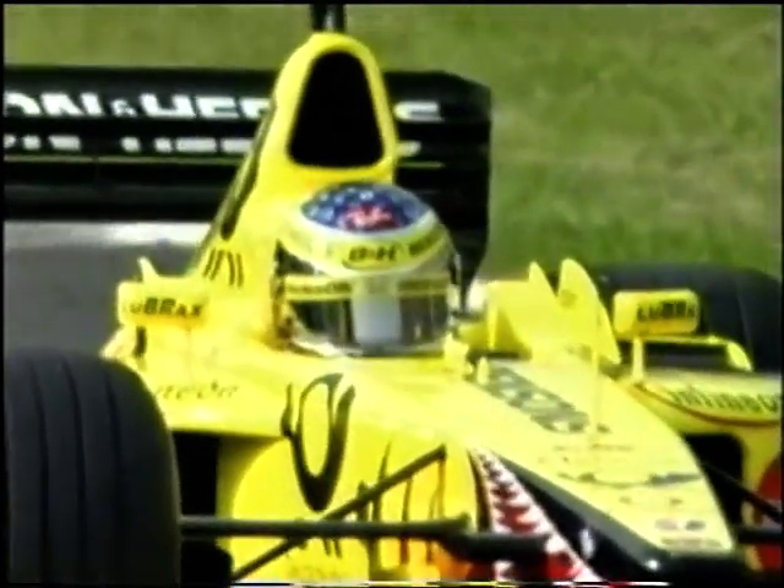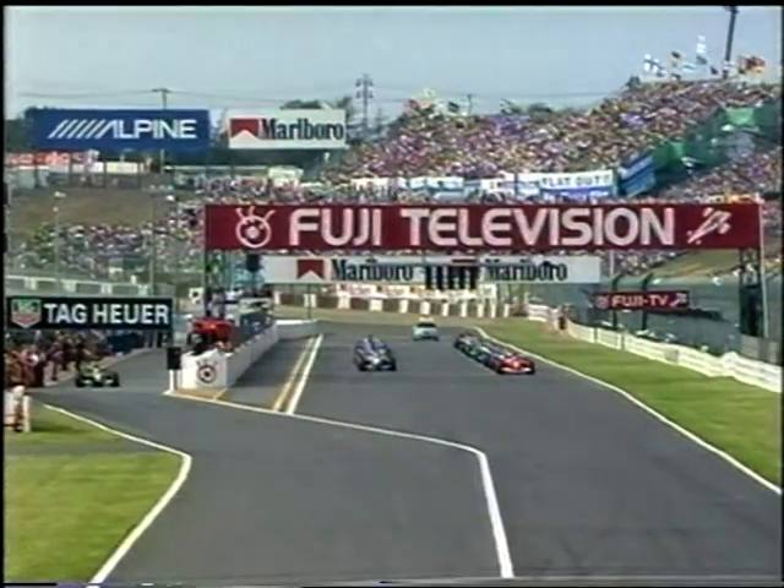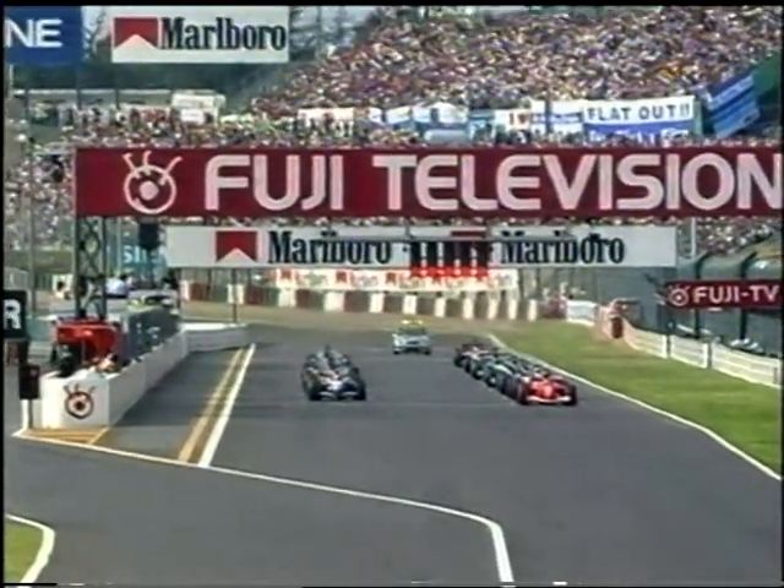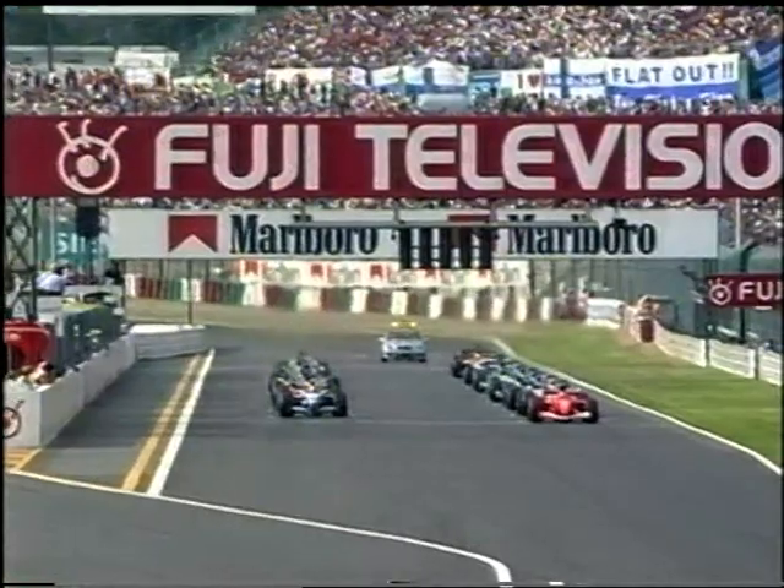They both looked incredibly cool, Schumacher and Montoya, 850 horsepower behind them underneath their right foot. Going to release it any moment now, any moment now. Off they go!